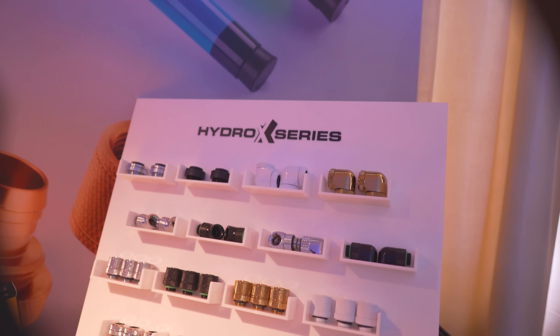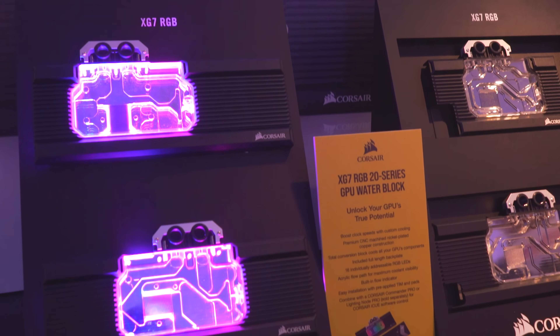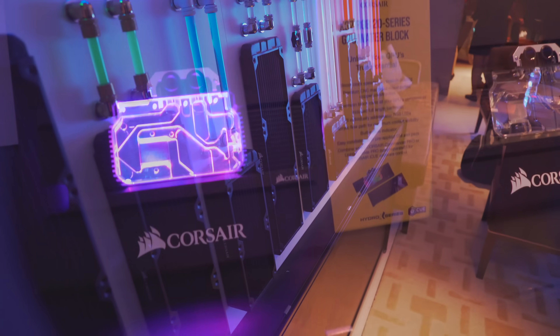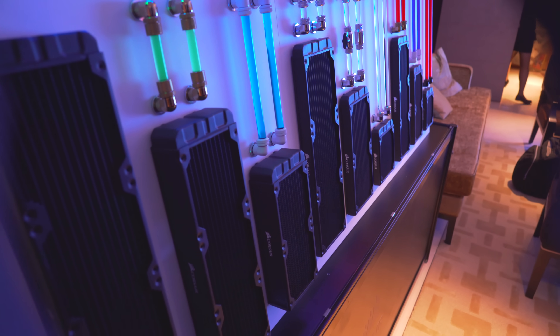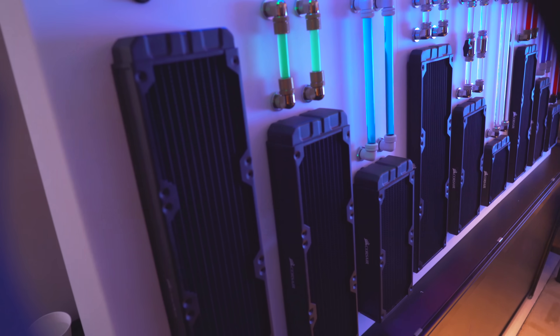Here is the main product coming out from Corsair at Computex 2019. I'm joined by Ross — an Aussie as well, which makes things even better. Just going through the booth, relaxed, checking out all the products. And right beside us, we have these new Hydro X — pretty much a whole new lineup of products.